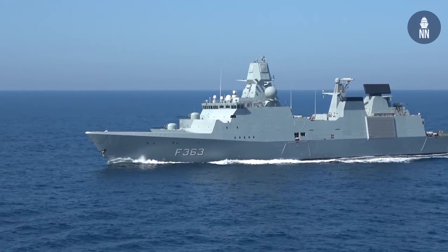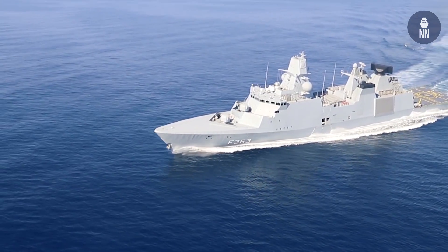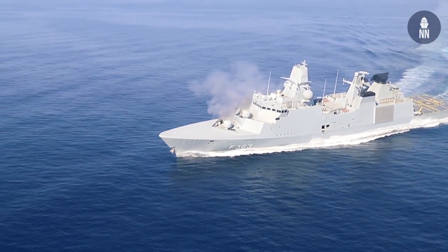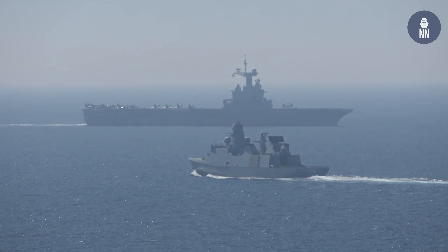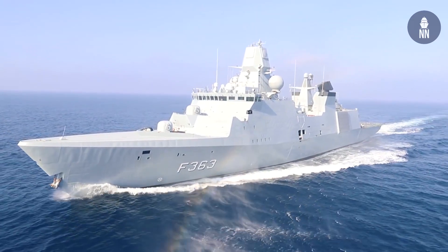The frigates have four big MTU diesel engines giving them a top speed of over 30 knots, enabling them to serve as plane guard in a carrier battle group, which they have done both in the U.S. and in France.